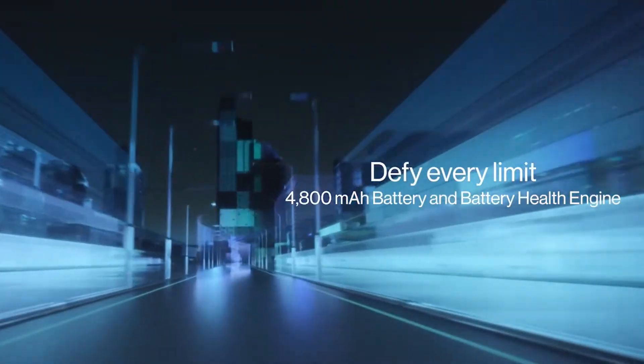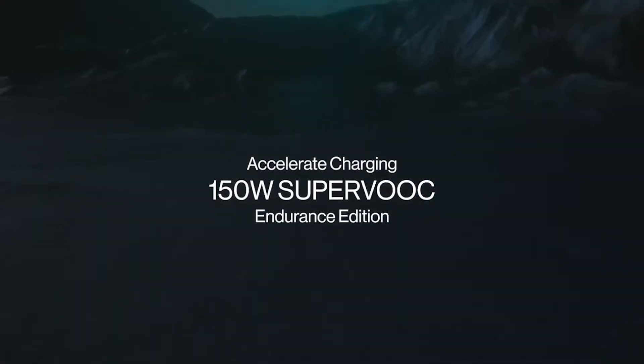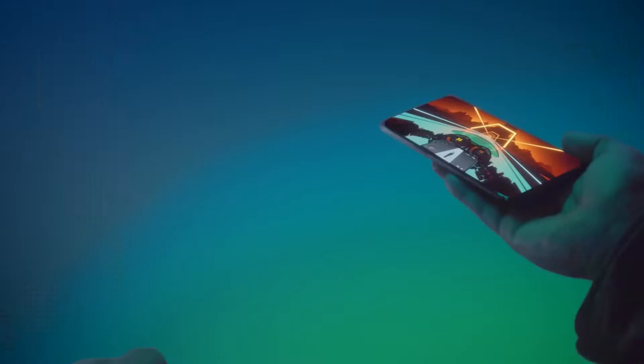This smartphone is powered by a 4,800mAh dual cell battery with a 7C rating, which supports higher battery current through which you can charge it at faster charging speeds. This device is designed to last about 26 hours on a single charge, based on the day of use, i.e. the DOU model of OnePlus.